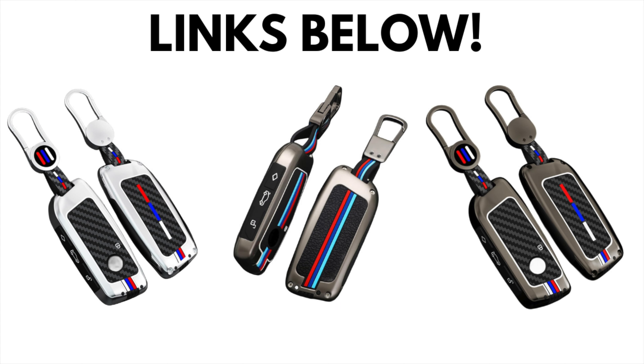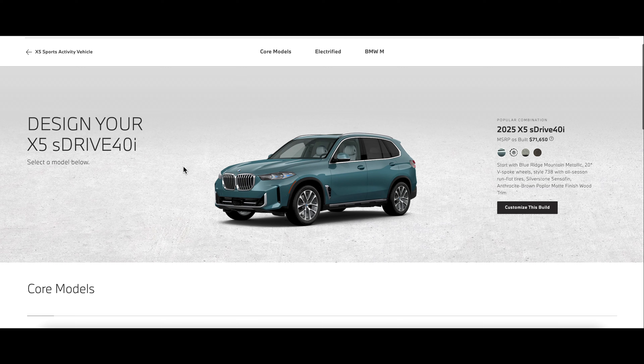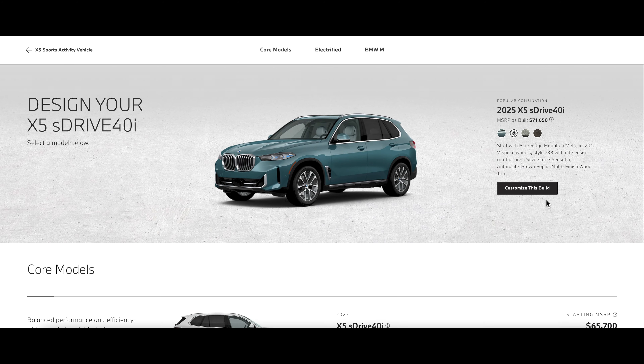Before we get started, we did want to mention these really cool BMW key covers and BMW floor mats. So if you needed any one of these, feel free to check out the links right down below. The products are really nice and they're definitely worth looking into. So let's go ahead and get started.